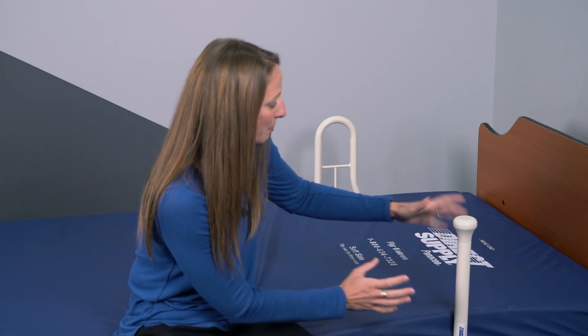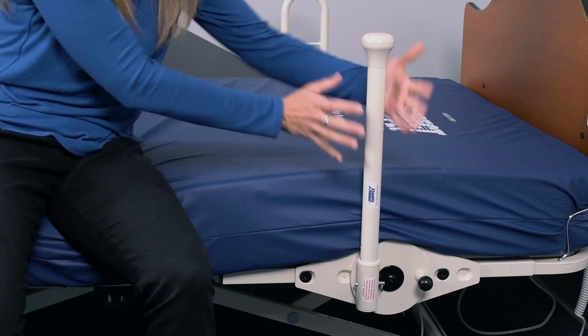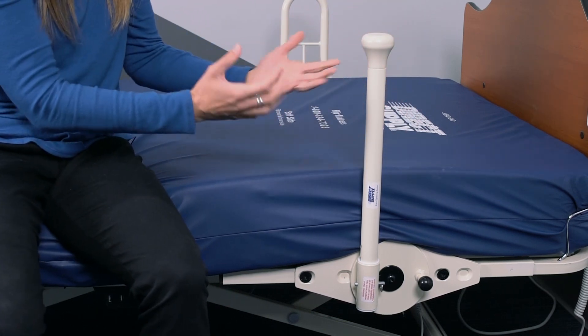Now, let's take a look at the Direct Supply zero-opening assist device. This assist device is pretty unique. As you can see, there's nowhere for me to get caught or stuck going through the rail with a limb or anything else.